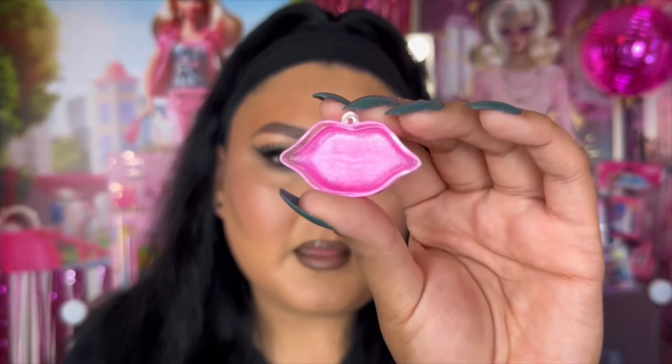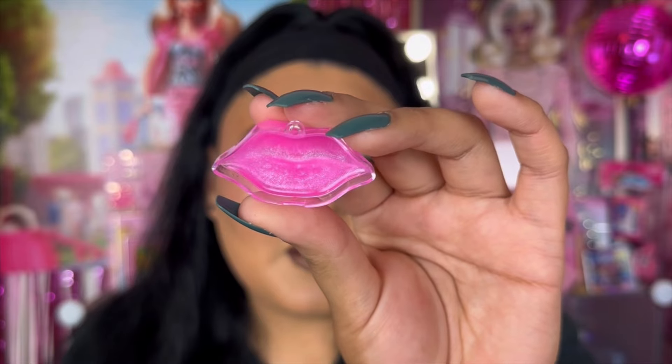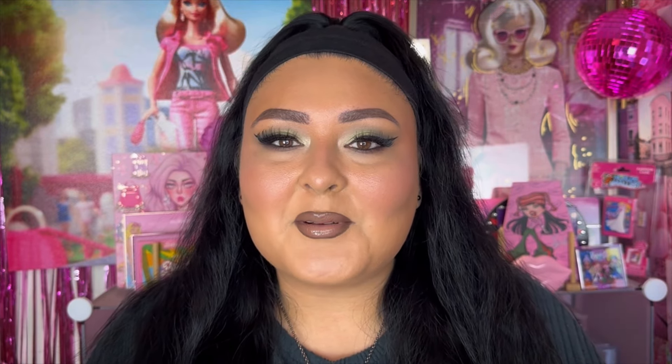It doesn't really smell like anything and wow, you barely get any lip balm in there, but I just got it for the cute lips shape anyway. It's adorable and I put it right there on display. That's it for today's haul — I hope you guys enjoyed! I have a whole Dollar Tree playlist in the description box below. Don't forget to like and subscribe before you leave and I'll see you guys in the next one, bye!